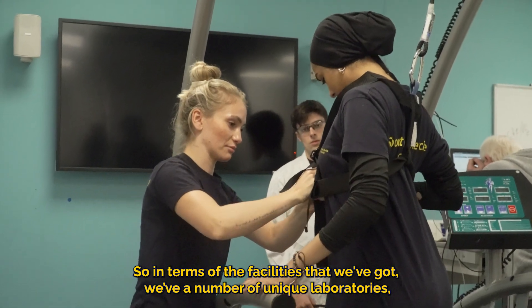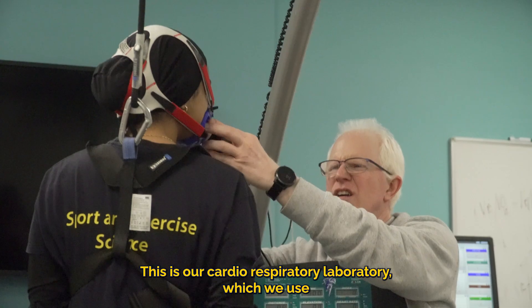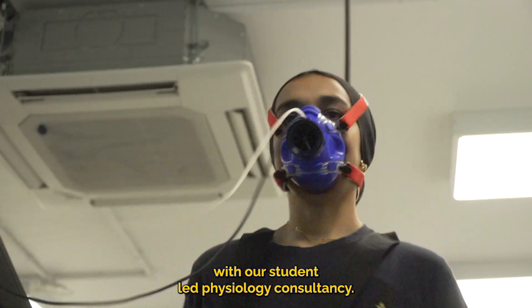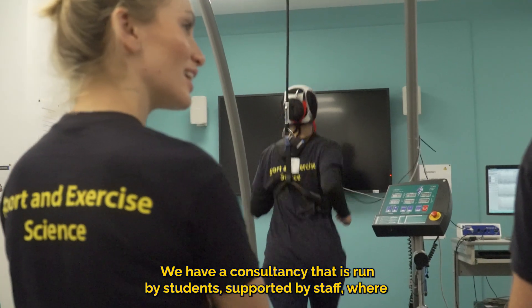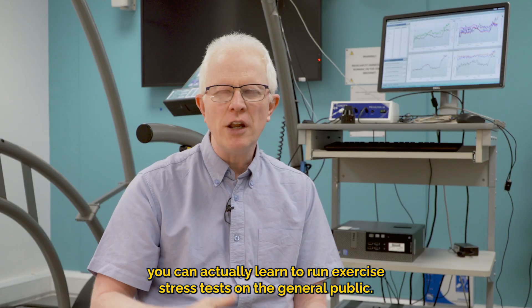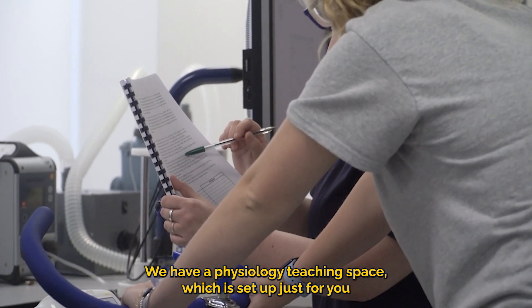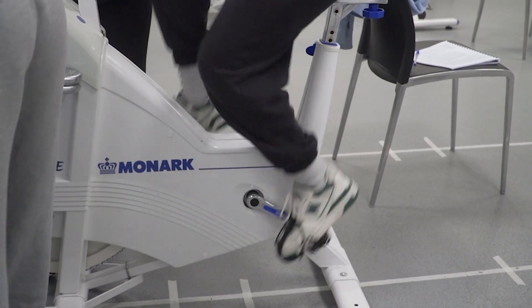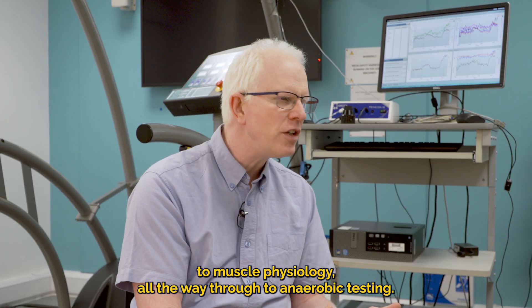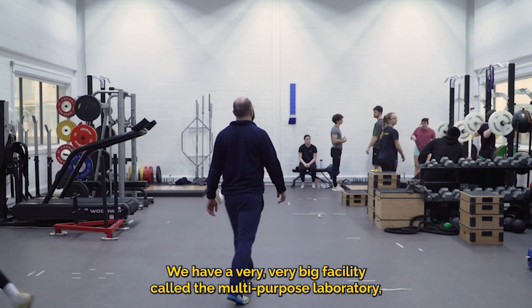In terms of our facilities, we have a number of unique laboratories. I'm currently sitting in our cardiorespiratory laboratory, which we use with our student-led physiology consultancy. Students, supported by staff, can learn to run exercise stress tests on the general public. We also have a physiology teaching space set up for learning physiological testing — from cardiovascular to muscle physiology all the way through to anaerobic testing.